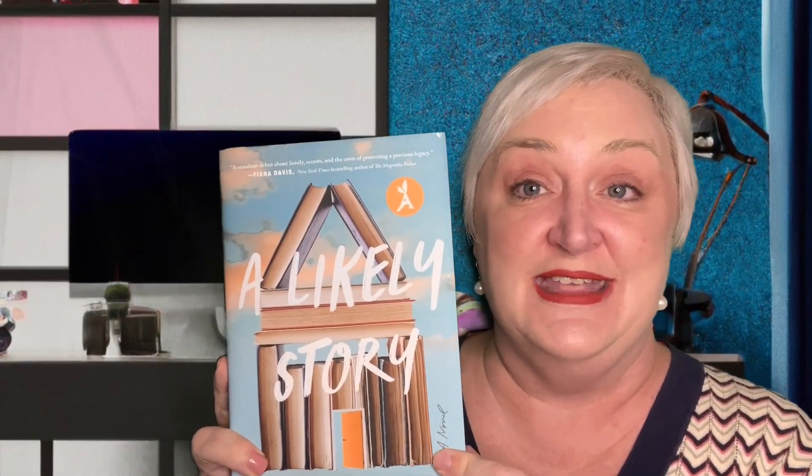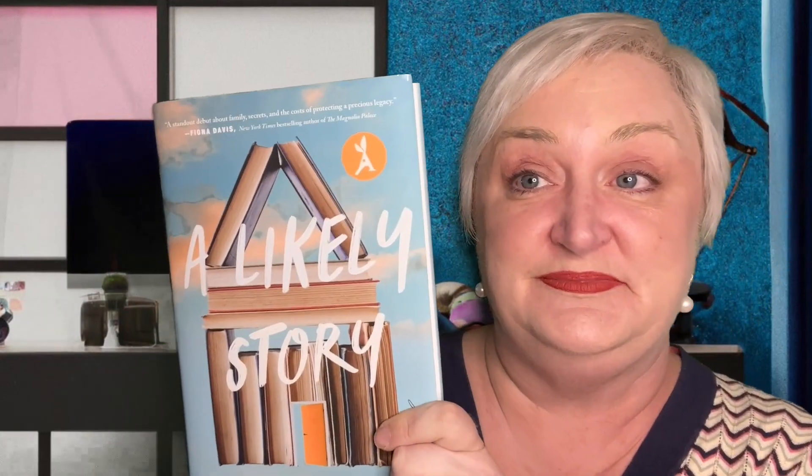The more important thing — the books that I ordered. So the first one is A Likely Story by Lee McMullen Abramson. The blurb on this book says, 'A standout debut about family, secrets, and the costs of protecting a precious legacy' — and that blurb is from Fiona Davis, New York Times bestselling author of The Magnolia Palace, whom I love. I saw her in person recently here in Columbus, Ohio, and she did a really nice job speaking and reading from her book. This is A Likely Story by Lee McMullen Abramson, published March 14, 2023 by Atria Books, and it's 352 pages.